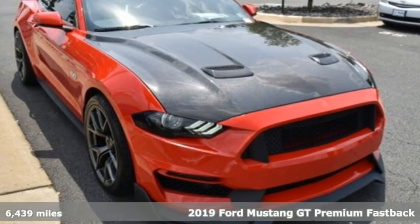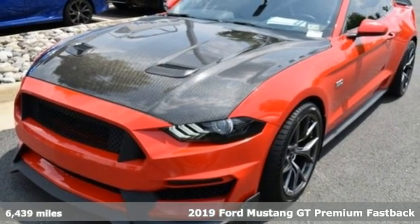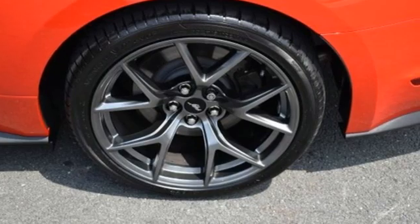Here's a 2019 Ford Mustang. This legendary pony car is a hard-charging, fire-breathing machine. You'll look forward to every drive with features like these.